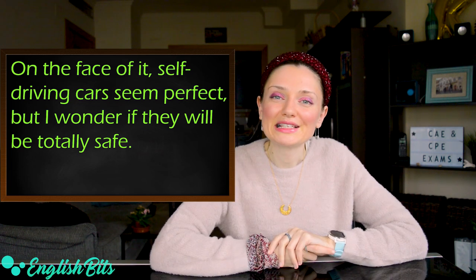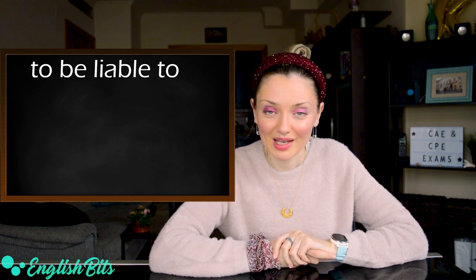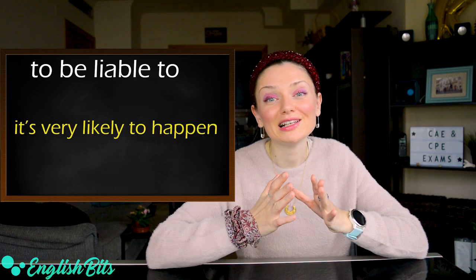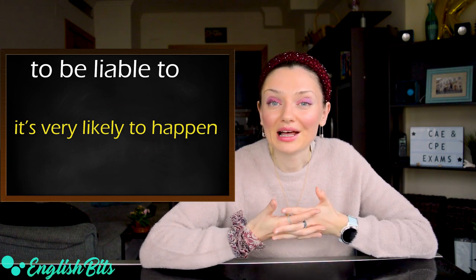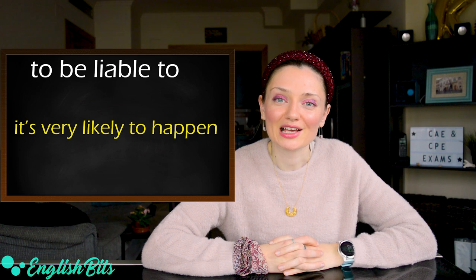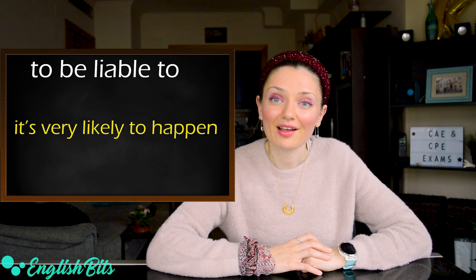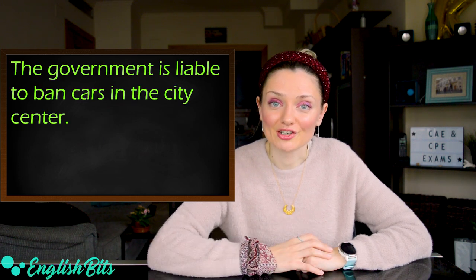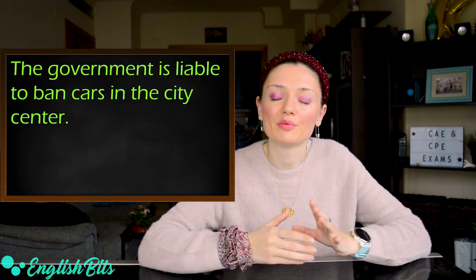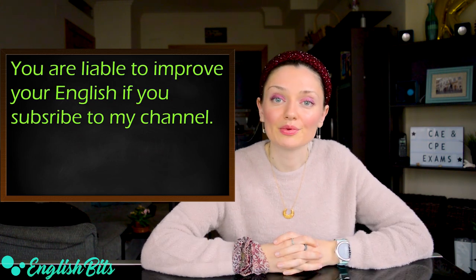And last but not least: 'to be liable to.' It means to be very likely to happen. It's a synonym of 'to be likely to.' In Spanish, 'es muy posible que pase algo.' Two examples: the government is liable to ban cars in the city center. And: you're liable to improve your English if you subscribe to my channel.